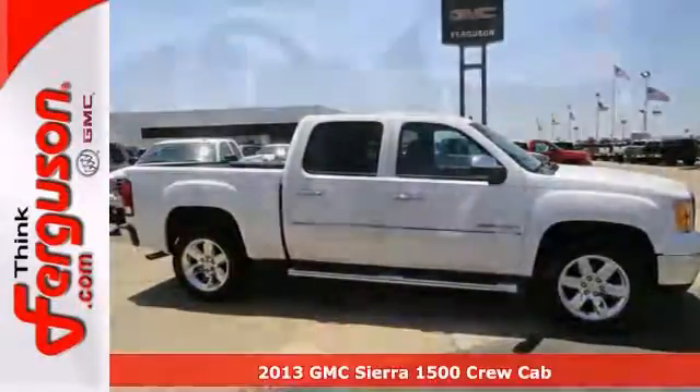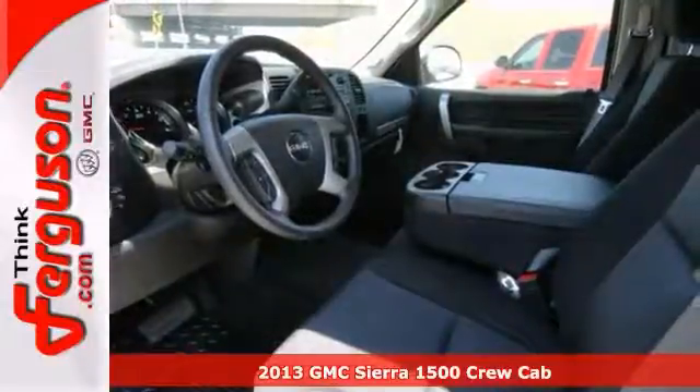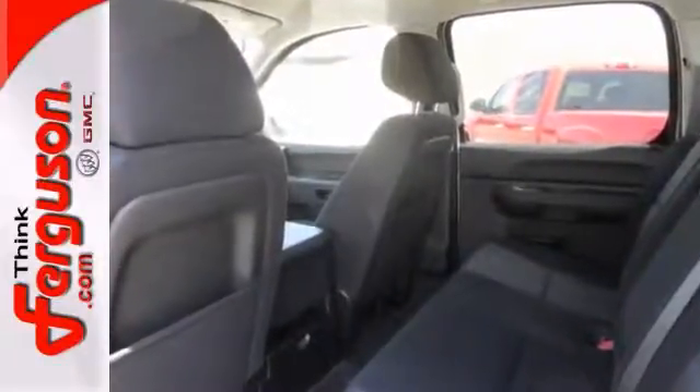If you're looking for reliability, this 2013 GMC Sierra 1500 SLE Crew Cab is the truck for you. When you get behind the wheel, you'll know it's time to get some work done.